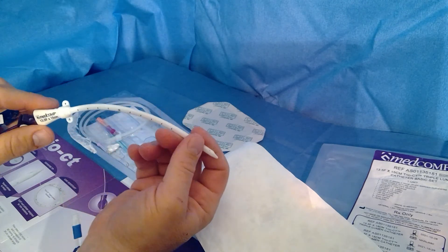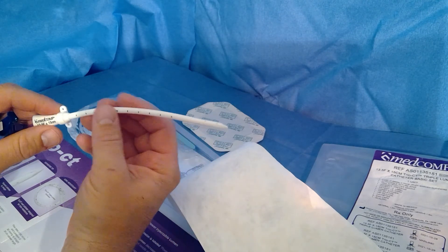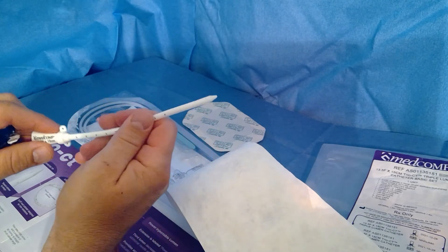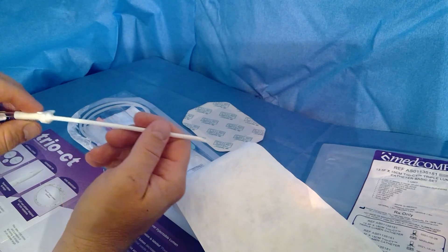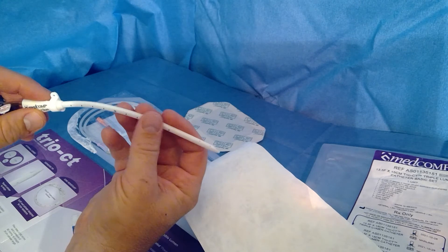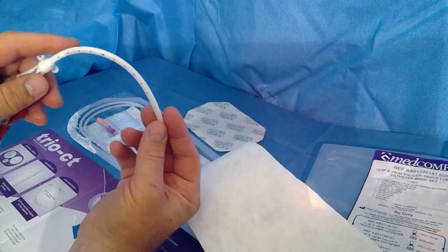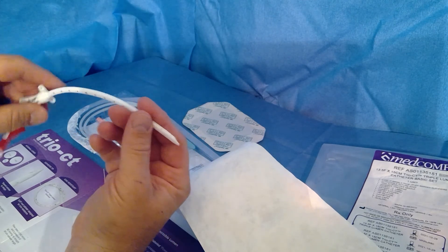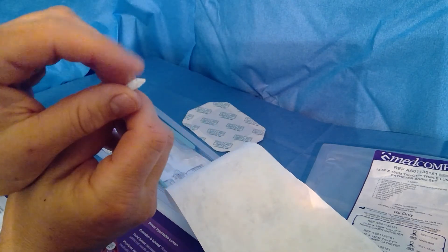The Trio CT has an oval design with polyurethane that is proprietary to Medcomp. If you're familiar with their catheters, they're very kink resistant. It's stiff for insertion so that you can get through the tissues and through scar tissue, get the catheter in place, and within minutes this material softens significantly — so it's comfortable for the patient and allows lower risk of trauma on the inside because it's softer and not stiff.